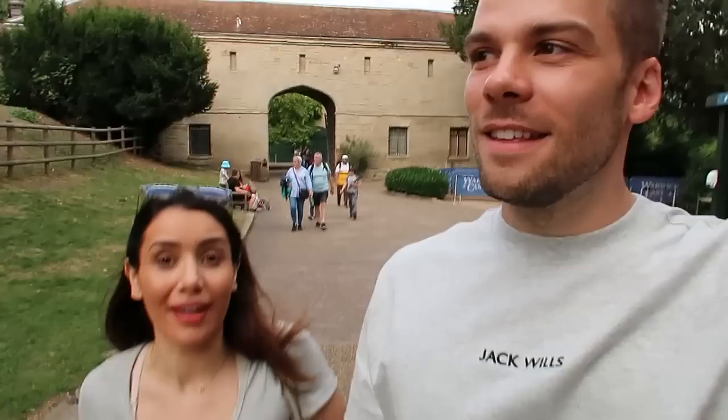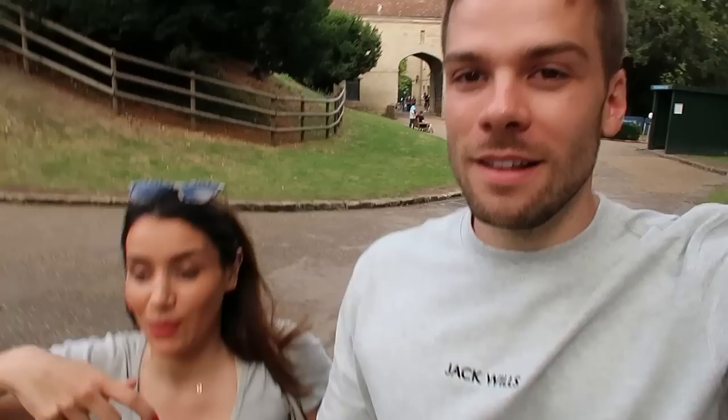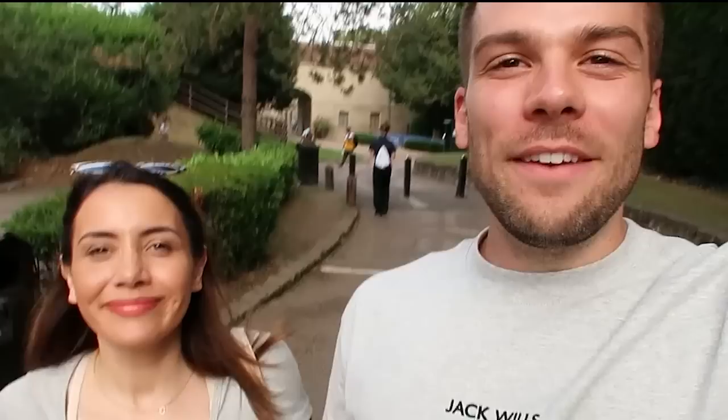What a fabulous day it has been! We spent quite a few hours here and it's been brilliant — you could definitely spend a full day. There are more shows going on, especially for kids. It's really great if you've got a family — kids were running around in their outfits, it was really cool. If you enjoyed this video please give it a thumbs up, we post videos every single week — subscribe if you're new, it's free. We'll see you in the next one!